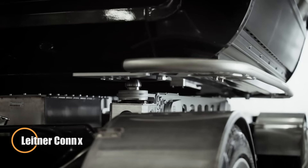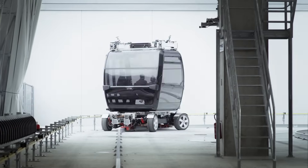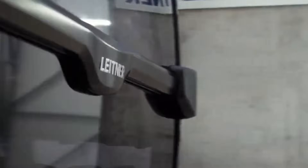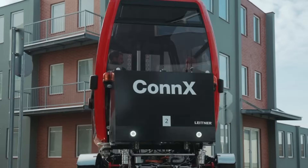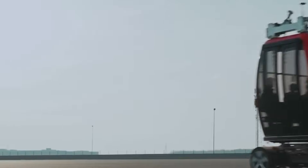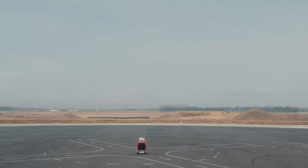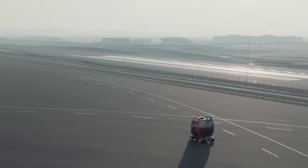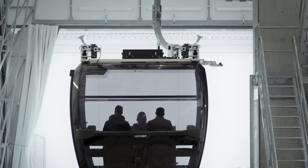Leitner Conch is an innovative hybrid mobility solution that combines aerial ropeways with autonomous ground vehicles, creating a sustainable and flexible approach to urban transport. This cutting-edge system allows passengers to seamlessly transition from an aerial ropeway cabin to a driverless vehicle at the station, continuing their journey on the ground without the need to change modes of transport. Designed to overcome geographical and infrastructural challenges, Conch is perfect for urban environments where traditional ropeways might not be feasible, operating at speeds of up to 10 meters per second.